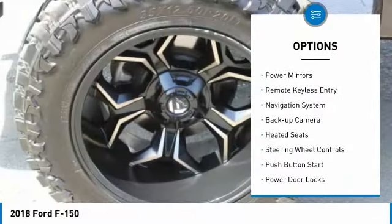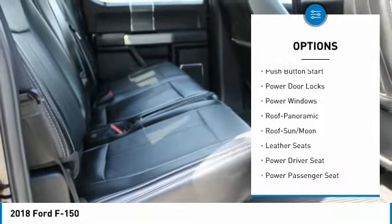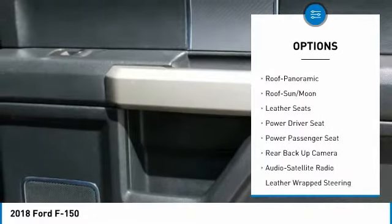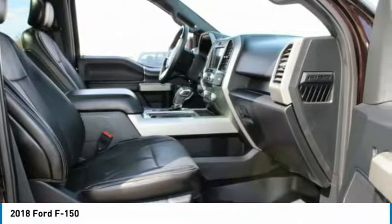Sliding rear window, power mirrors, remote keyless entry, navigation system, backup camera, heated seats, steering wheel controls, push button start, power door locks, power windows.